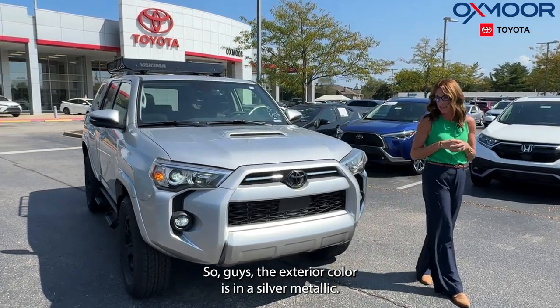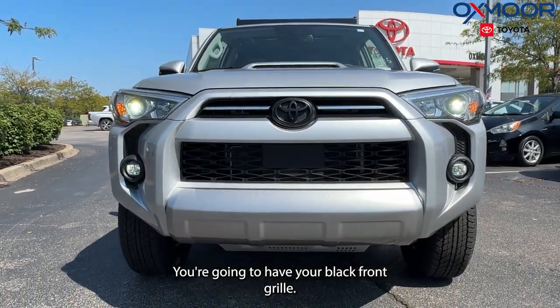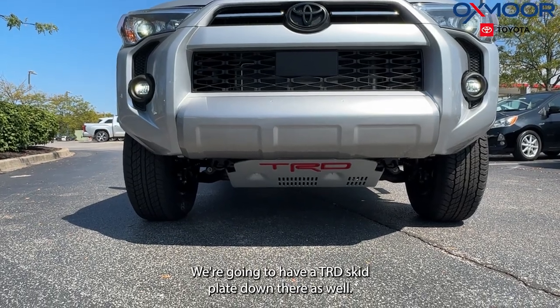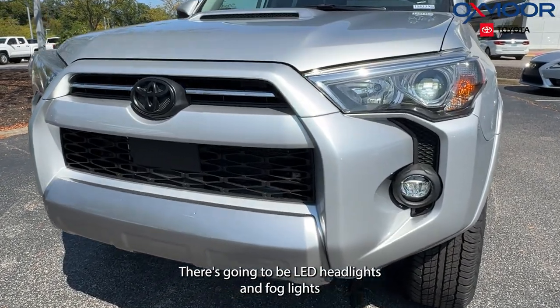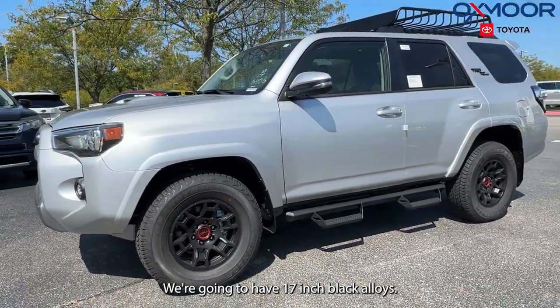The exterior color is in a silver metallic. You're going to have your black front grille. We're going to have a TRD skid plate down there as well. There's going to be LED headlights and fog lights. Going on to our wheels, we're going to have 17-inch black alloys.